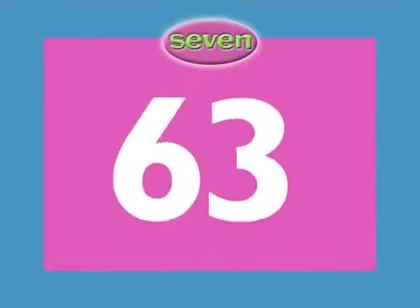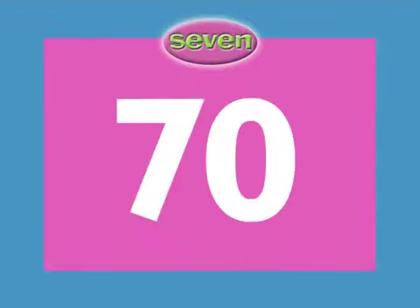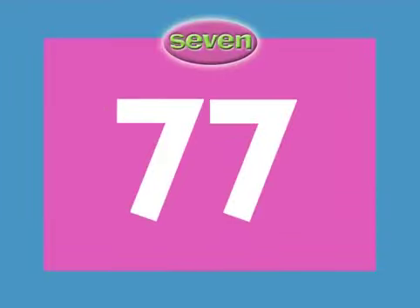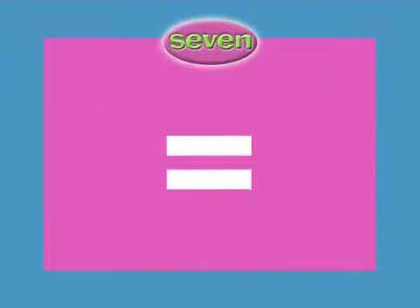8 x 7 equals 56. 9 x 7 equals 63. 10 x 7 equals 70. 11 x 7 equals 77. 12 x 7 equals 84.